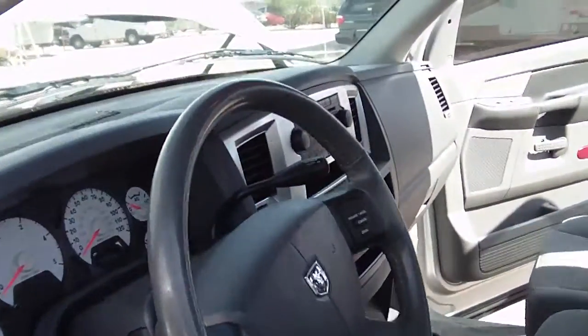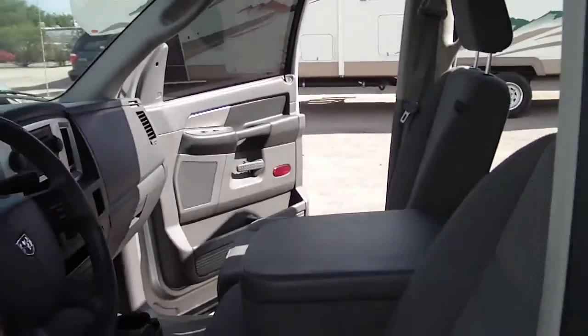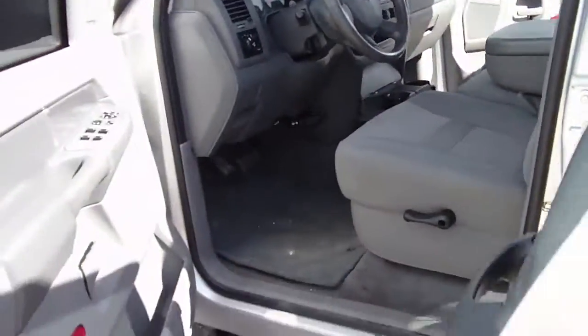It has tilt steering wheel, automatic with overdrive, cruise control, tachometer, fold-down console box, electric windows.